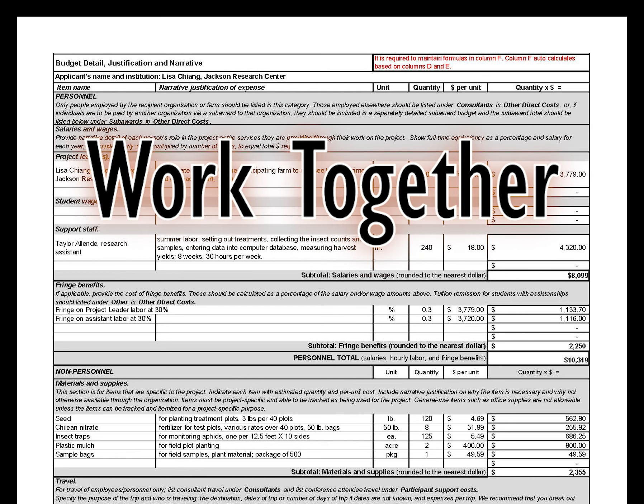Third, work together. Invite the people you are planning on working with to help you complete your budget. In addition to ensuring that all of the expenses are considered and presented to reviewers, working together on the budget can help build collaborative momentum ahead of starting a project.